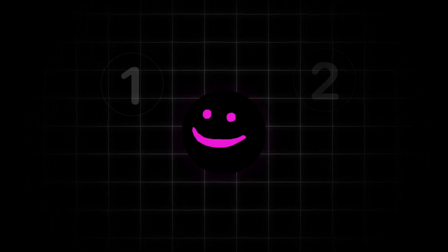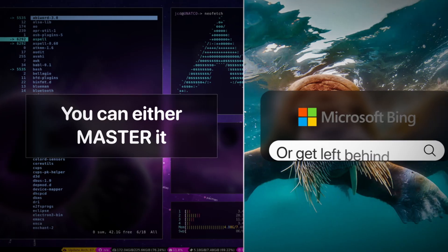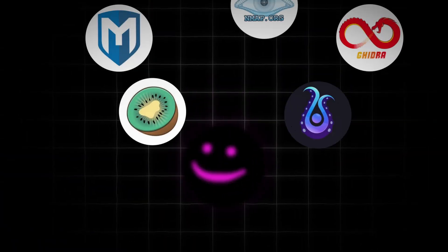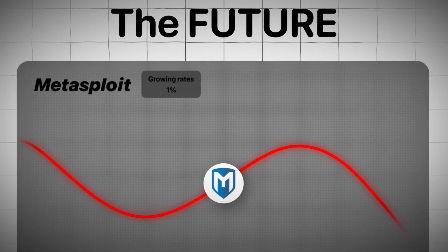Listen to me very closely because you have two choices when it comes to hacking. You can either master it or get left behind. But here's the thing: most hacking tools is just noise. Every new tool claims to be the next big thing, but the truth is most of them won't make you any better at what you do.